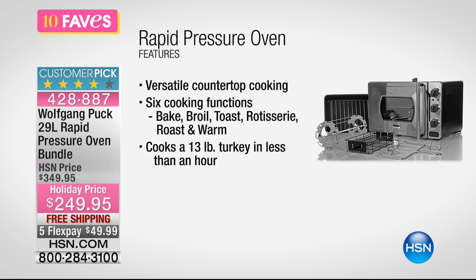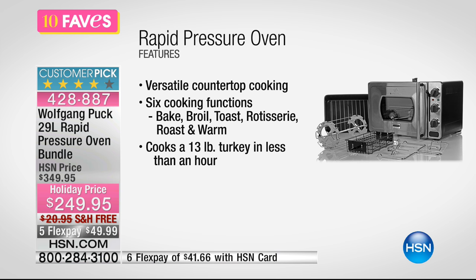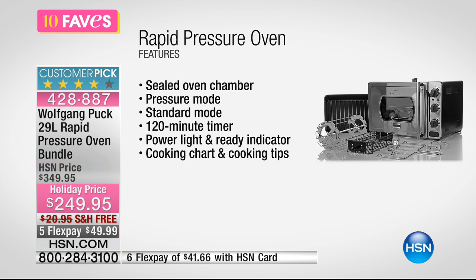It's a versatile cooktop with six cooking functions where you can bake, broil, toast, rotisserie, roast, and warm. It cooks a 13-pound turkey in less than an hour. Oh my goodness — 13 pounds in less than an hour.